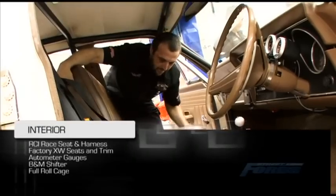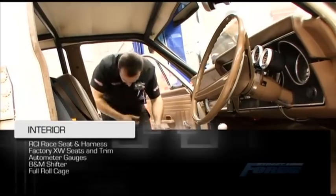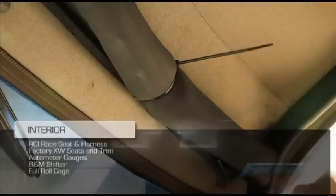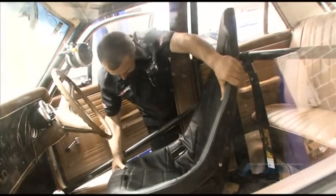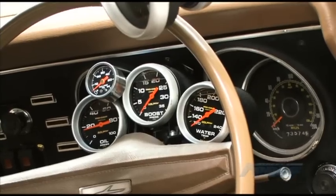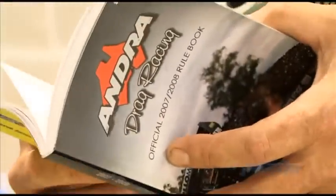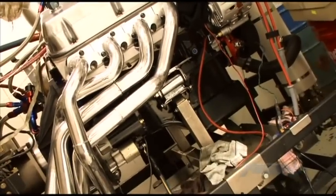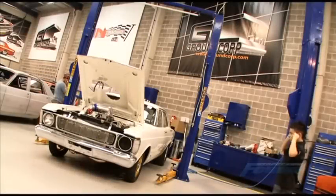On the inside, the trim has been lovingly returned to factory spec. Yet for racing purposes, Sash has fitted a full roll cage, an RCI race seat on the driver's side, Auto Meter gauges and a B&M shifter. Being a drag car, the exhaust consists of a set of custom 1 and 7/8-inch primary headers leading into 3-inch collectors.